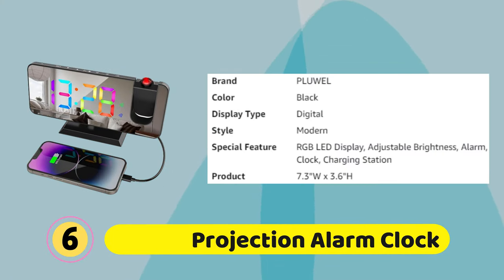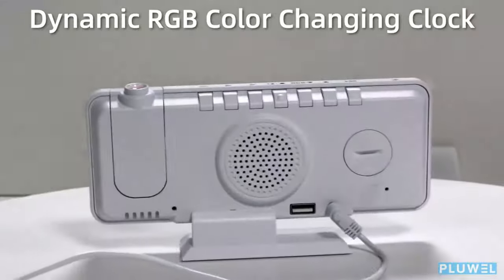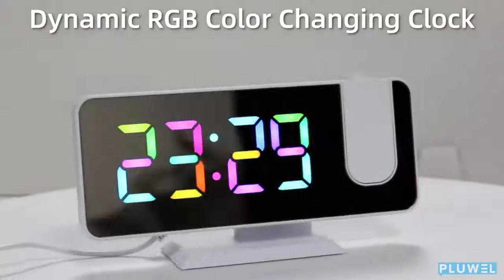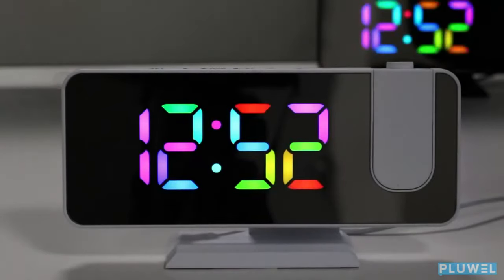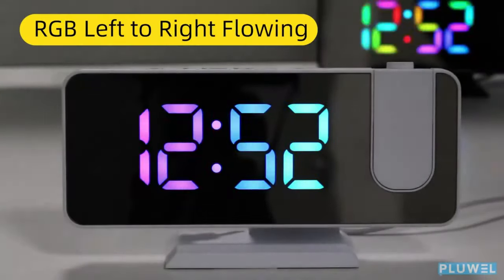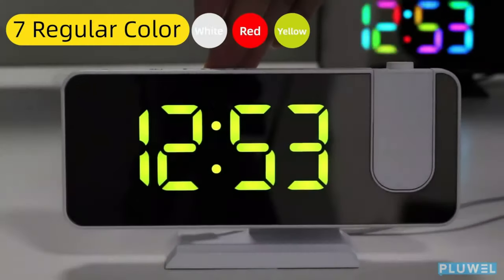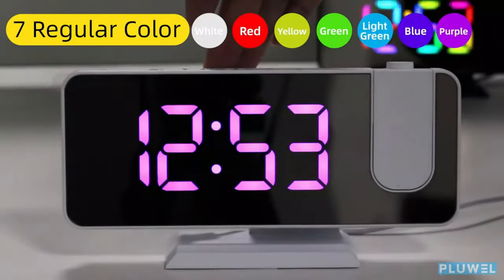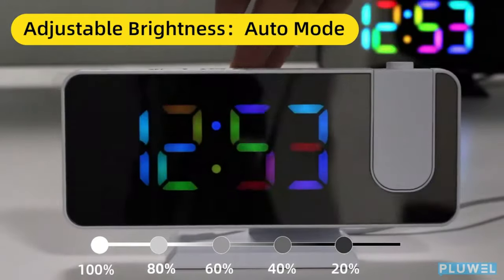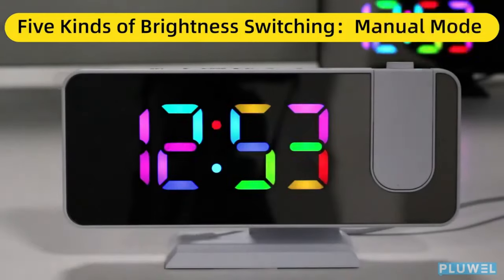Pluol Projection Alarm Clock: With a clear, easy-to-read LED display and a 180-degree adjustable projector, this clock not only displays the time but also projects it onto the ceiling or wall so you can easily read it while lying in bed. It comes with a dynamic RGB color-changing display featuring seven regular colors plus four dynamic RGB color modes and adjustable brightness settings, so you can customize the display to suit your mood. The dual-independent alarm lets you and your partner wake up at different times without disturbing each other's sleep.